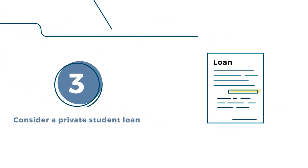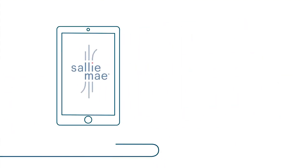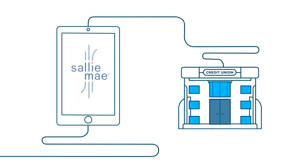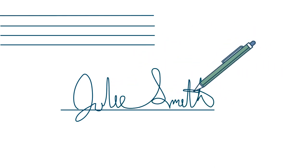Third, fill any gap with a responsible private student loan — it can make the difference. They're offered by banks, like Sallie Mae, and credit unions, who look at your financial history to see if you qualify. A cosigner, like a parent, guardian, or other adult with good credit, may help your loan get approved, maybe even with a lower interest rate.